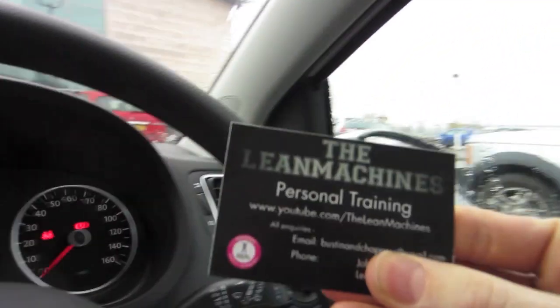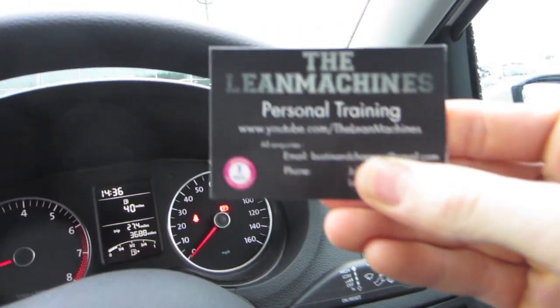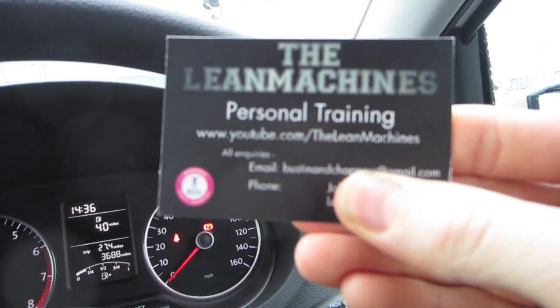I thought I'd take just a few seconds to show you our new business cards. Let me just cover up my number because I don't particularly want to give everyone who's watching this my personal details too much. So these here are our new business cards that we got done by Instaprint. I'll stick a link to their Twitter and to their website as well. They were wicked.